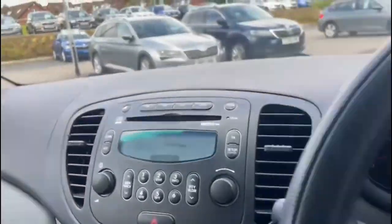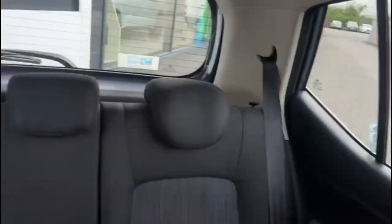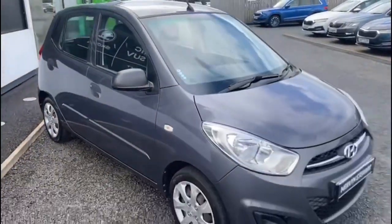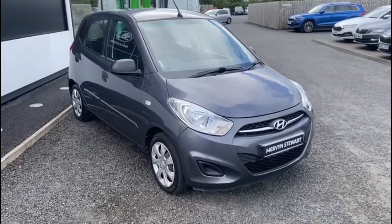The car comes standard with the cloth interior. It's only got 41,866 miles on the clock, and the car is available at Mervyn Stewart Skoda North Down, which is situated between the Bangor and New Norwich carriageway at Conley.